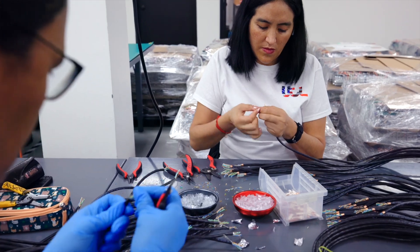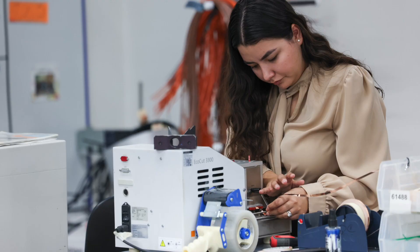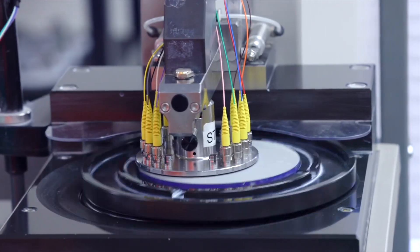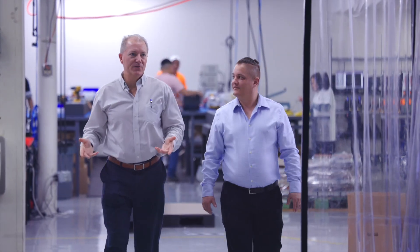Our employees strive for nothing but perfection. Whether you need fiber-optic termination equipment or high-performance cable assemblies, UCL Swift and UCL Connections are ready to be your partner.